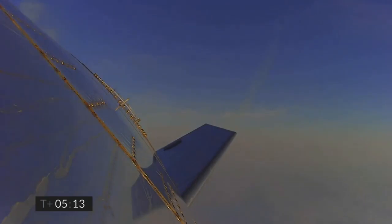T plus 5 minutes, we're passing through 5 kilometers. A nice view from the exterior camera showing one of the flaps on Starship test vehicle number 11. Two kilometers altitude. T plus 5 minutes 45 seconds, we've just passed through one kilometer altitude, getting ready for the engine relight.